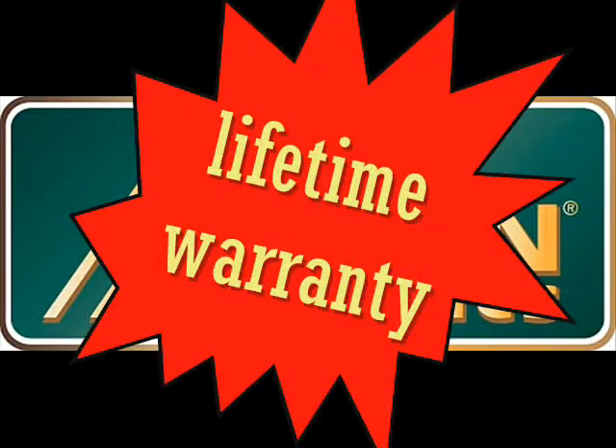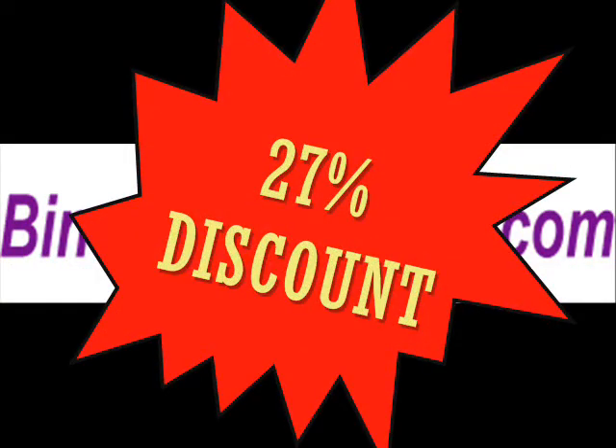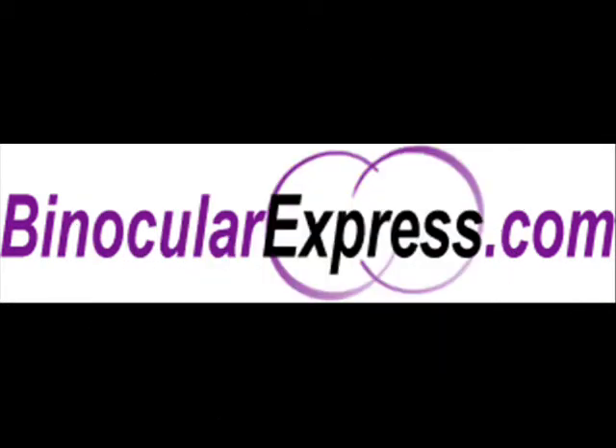And Alpen's lifetime warranty. Visit binocularexpress.com and avail of a 27% discount, or less $28.06 from the original price.